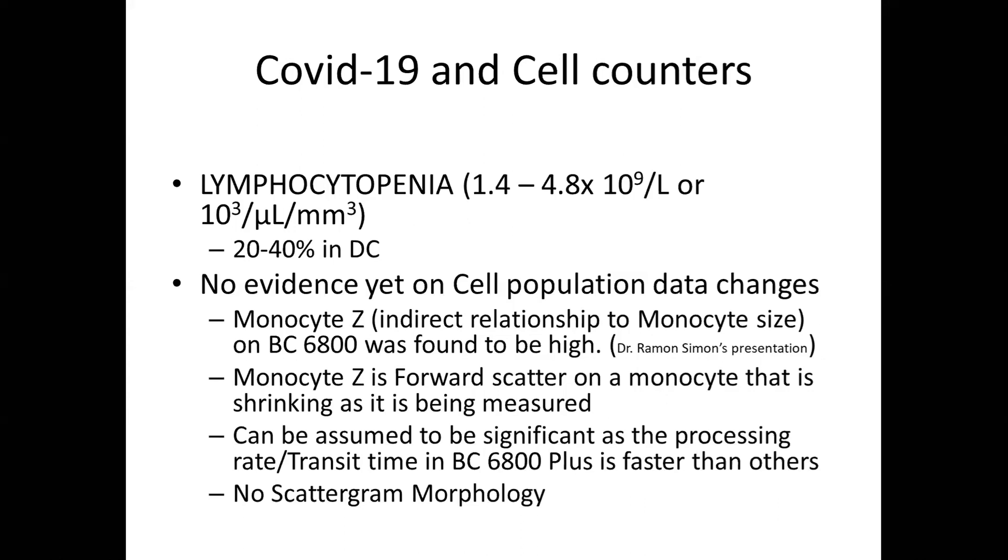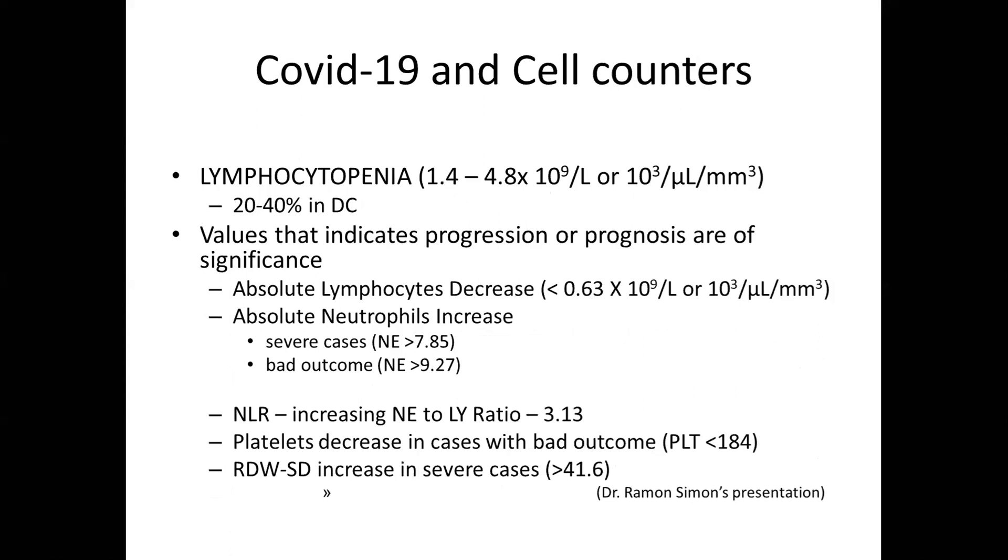However, there is no scattergram morphology in COVID like that seen in dengue, where the lymphocyte pattern is very characteristic. Lymphocytopenia is not a specific marker of COVID because many other community respiratory viral illnesses are also associated with lymphocytopenia. It can be used to monitor progression and prognosis — if absolute lymphocyte count decreases, it indicates poor prognosis for the patient. The cutoff is put at 0.63 × 10⁹ per litre.